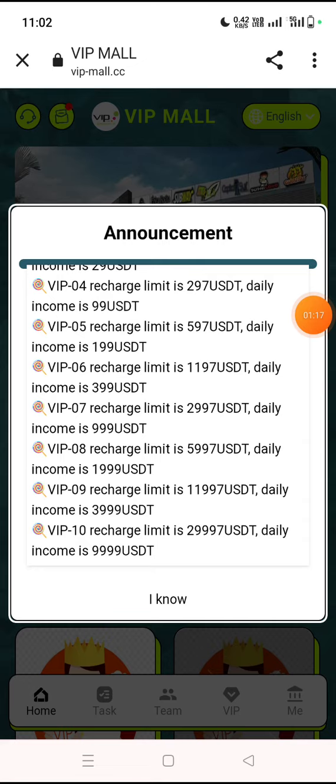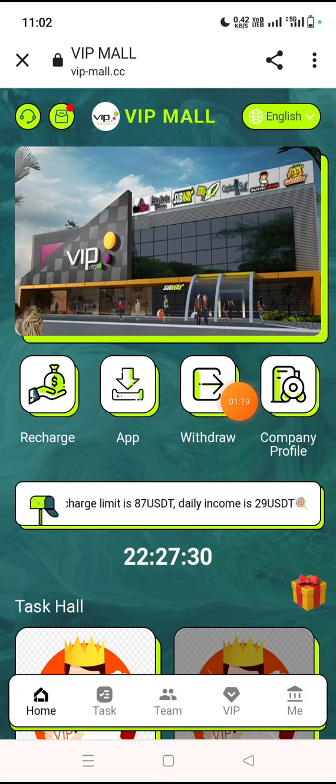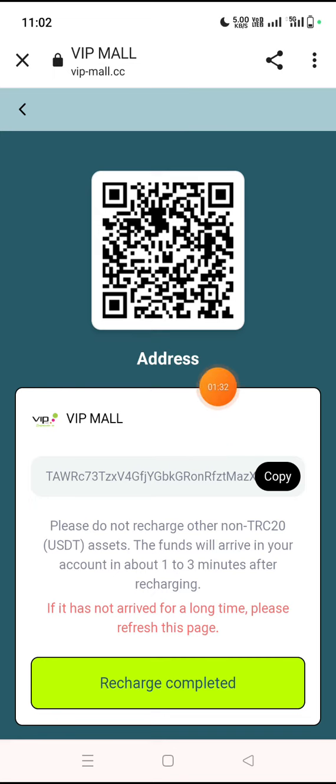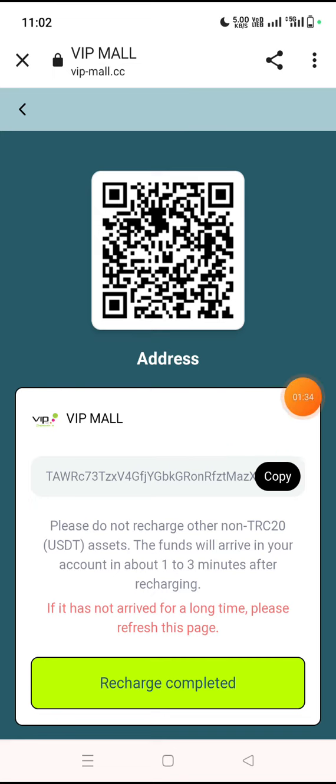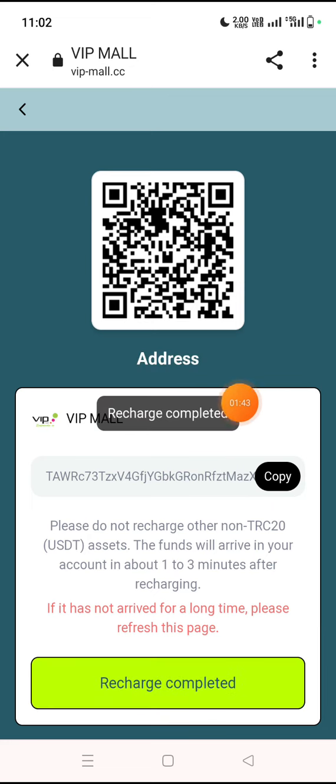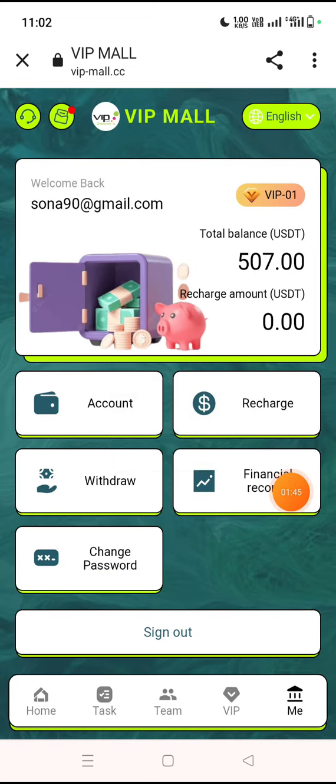My account is logged in successfully and the amount has been added to my wallet. I recharged 7 USD. To recharge, click on the recharge option — you can scan the QR code or copy the wallet address and pay from your personal wallet. After payment is successful, click on the recharge completed option. The amount will be added automatically.